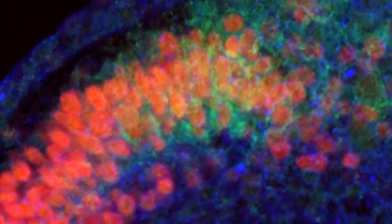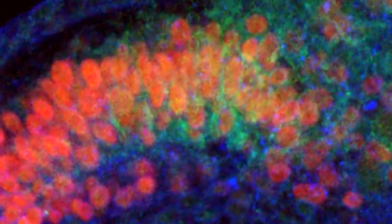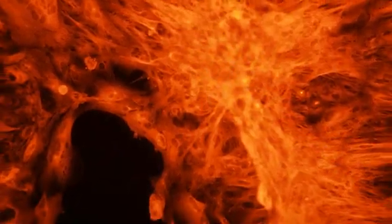What kind of fundraiser could we do? We thought about getting these images together to sell at the Ann Arbor Art Fair. And that's how bio-artography was born.